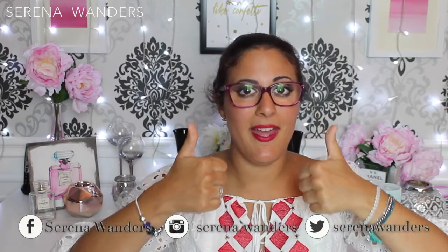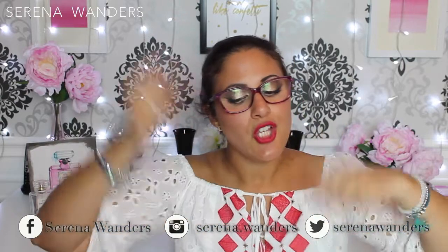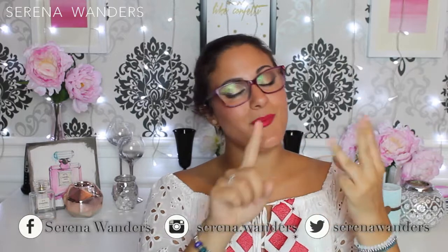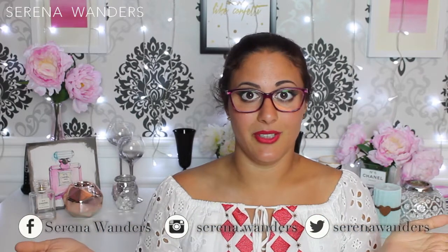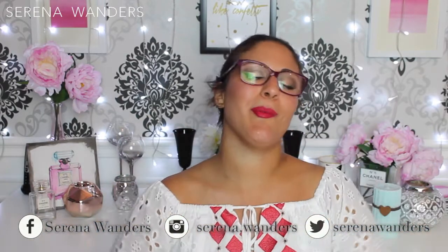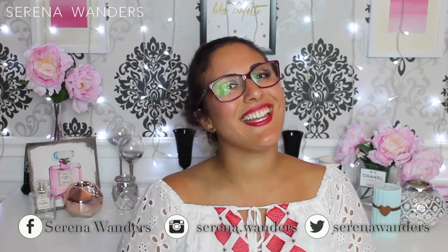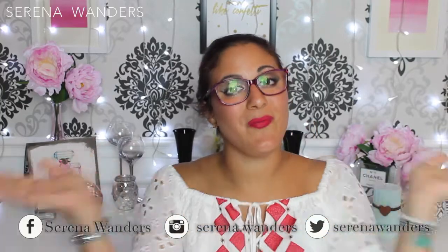So this was the haul of all the dresses I used during summer 2016. If you like this video, please give it a big thumbs up and if you're not subscribed yet, subscribe using the button down below. You can also follow me on Instagram, Facebook, and Twitter — all under Serena Wonders — and you'll find everything linked in the info box below. Thank you so much for watching and I'll see you next time. Bye-bye.